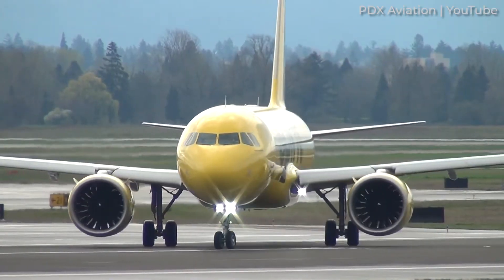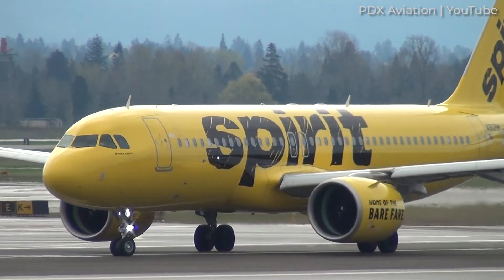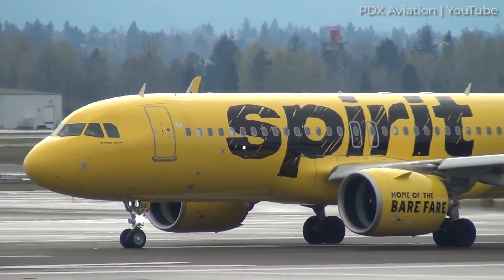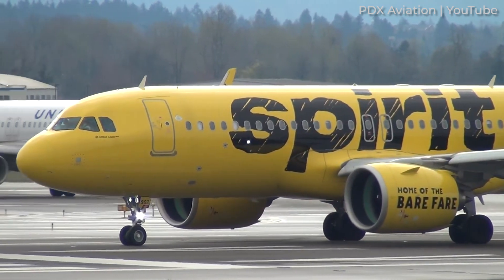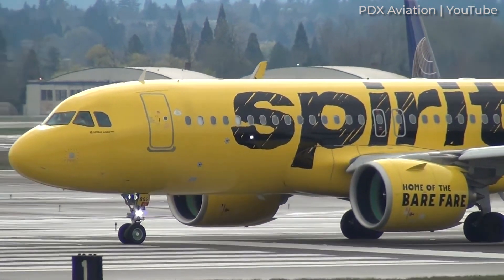Carrying more passengers results in a heavier aircraft and thus a higher maximum take-off weight. Being a heavier aircraft at maximum capacity, the A320neo must carry around 5,000 more litres of fuel than the A220-300 in order to achieve the same range.